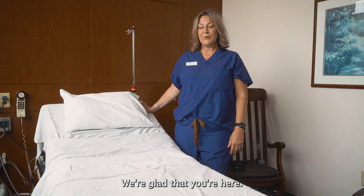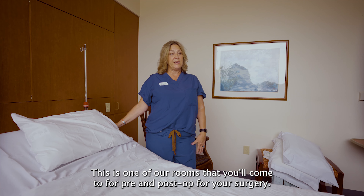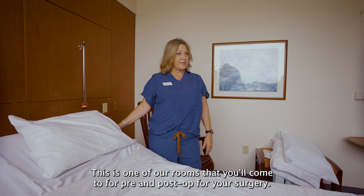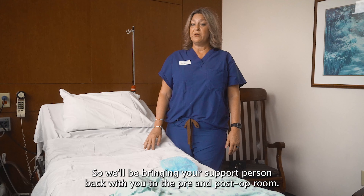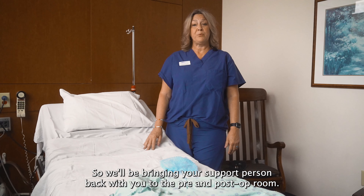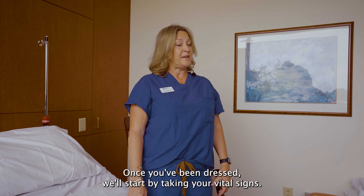Welcome to Dearborn Surgery Center. We're glad that you're here. This is one of our rooms that you'll come to for pre and post-op for your surgery. Education begins at admission, so we'll be bringing your support person back with you to the pre and post-op room. Once you've been dressed, we'll start by taking your vital signs.